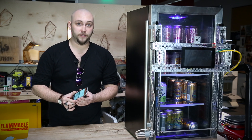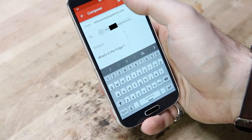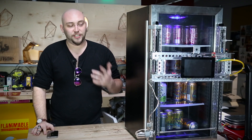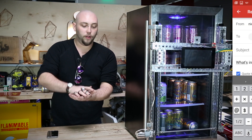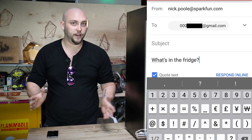When you want to find out what's in the fridge, all you have to do is send it an email. The fridge has its own Gmail address and every 30 seconds it checks this email, gathers all of the unread messages, and then searches the body of those messages for the phrase 'what's in the fridge.'